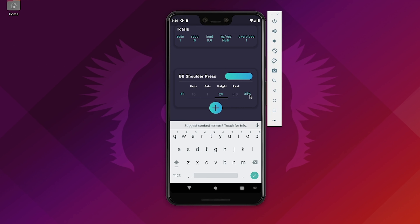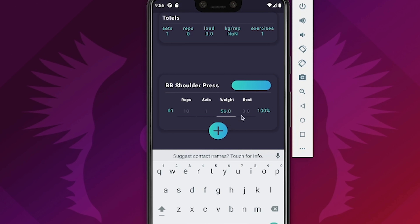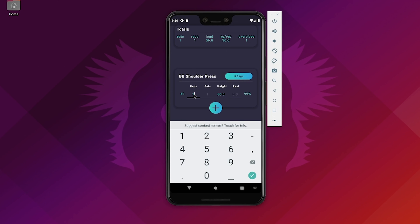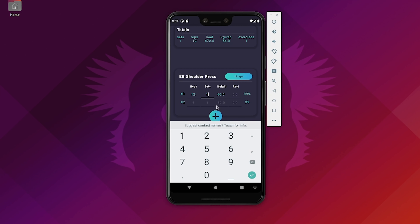If we type in 20 kilos, we'll see that this is 35% of our estimated one rep max for this exercise. If we want to work at a specific percentage, say 80%, we can type in 80 and percent, and it will update to the weight that should be 80% of our one rep max. There's a bug where it shows 100 on the side — I'm not sure why that happens. If we type in 12 reps and one set, we get totals up top: one set, 12 reps, and 56 kilos average per rep.